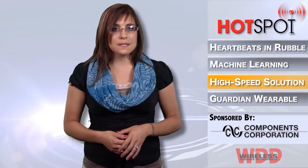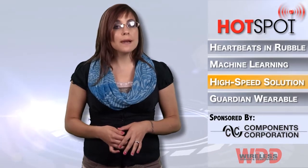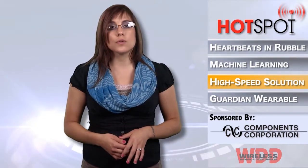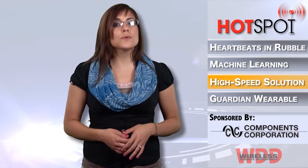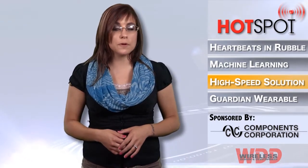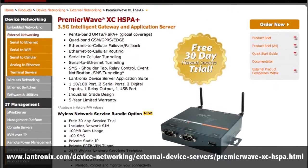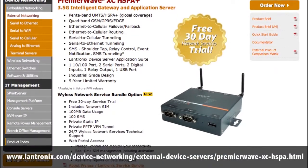Its Ethernet to cellular routing means that in the absence of Ethernet, Premier Wave will automatically jump the user to cellular so there's no downtime. It also has point-and-click functionality that offers customization via simple configuration. For more information on the Premier Wave XC HSPA+, follow the link below.